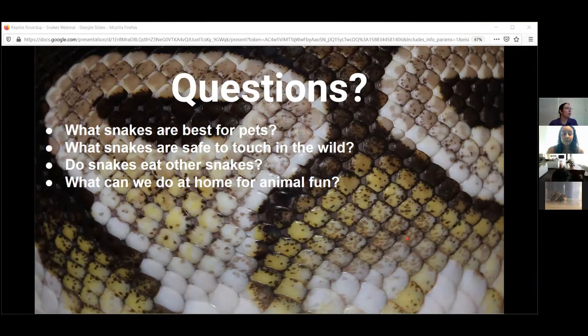Do snakes eat other snakes? Yes — snakes will eat other snakes, just like how birds will eat other birds. Obviously if it's a large snake and there's a little snake, they will definitely eat it. Food is food for these animals.